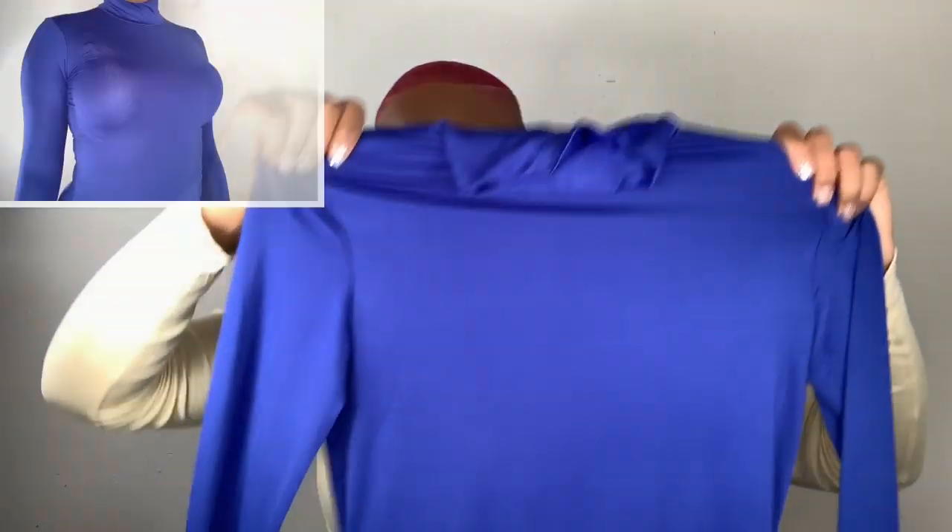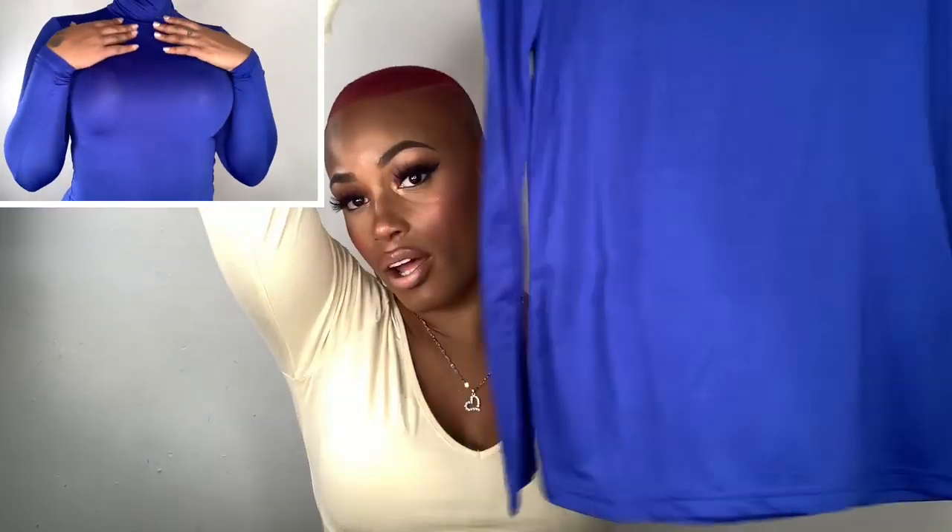Next item is this blue turtleneck - a plain turtleneck. It's like a royal blue, so nice. It fits nicely and goes all the way down. All the turtlenecks I purchased are made of a similar material, which I appreciate. It's not a regular cotton shirt material - it's more like a slinky material so it looks really clean.